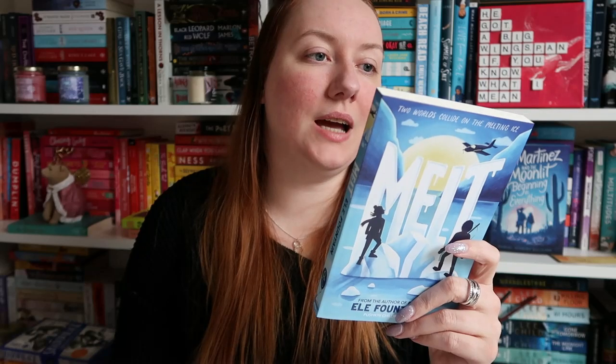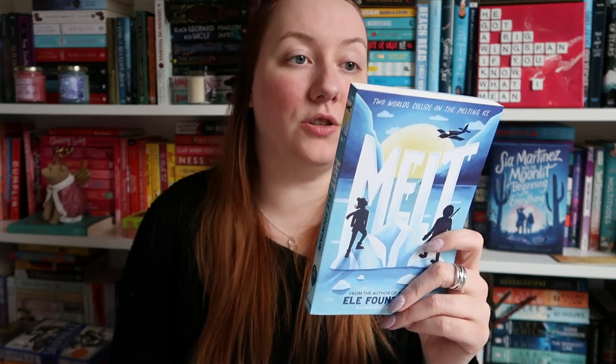And then finally we have some book box books. From Tales by Mail in April — which is a bi-monthly middle grade book club — we got three books. The first was Melt by Elle Fountain, an urgent story of adventure and survival in a warming climate from the multi-award-winning author of Boy 84 and Lost. I haven't read anything by this author before but this sounds really fascinating and I'm looking forward to picking this one up.